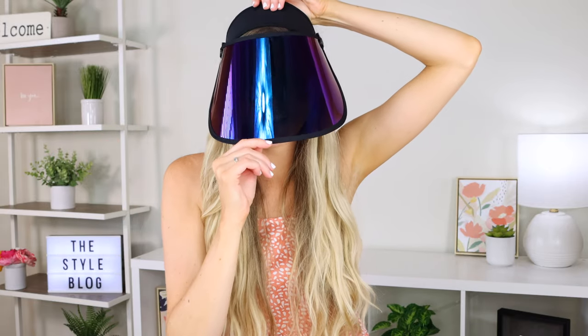First off, I'm sure you've noticed this awesome futuristic, chic — like the coolest thing I've ever seen — sun shield. So obviously the first tip I have for you is to wear a sun shield visor or hat when you're in the sun. You definitely want to shade your face and keep it from getting sun damaged.